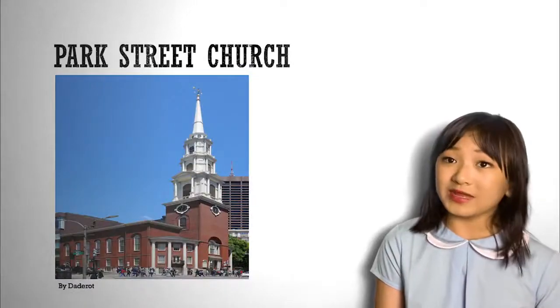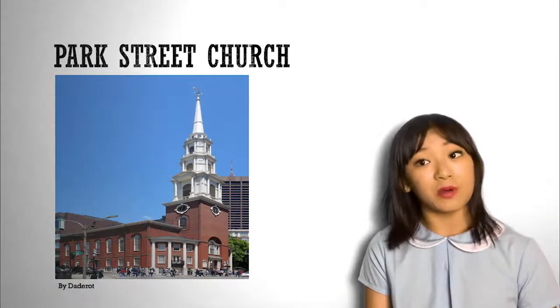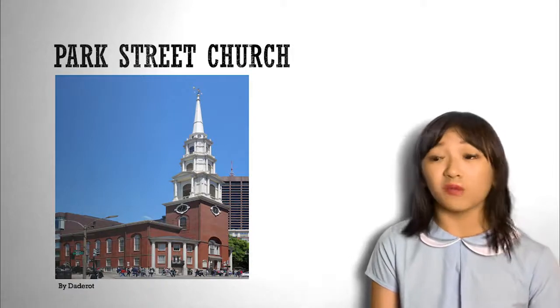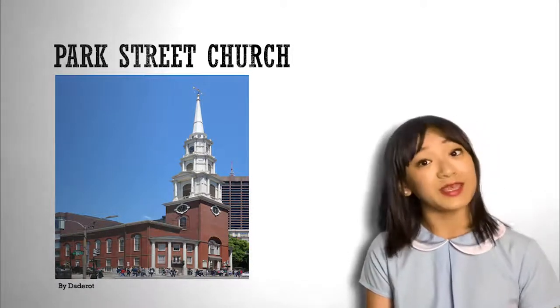Now we will look at the next place, the Park Street Church. It is a very large evangelical church in Boston with an average of more than 2,000 in typical Sunday services. It was founded in 1804.